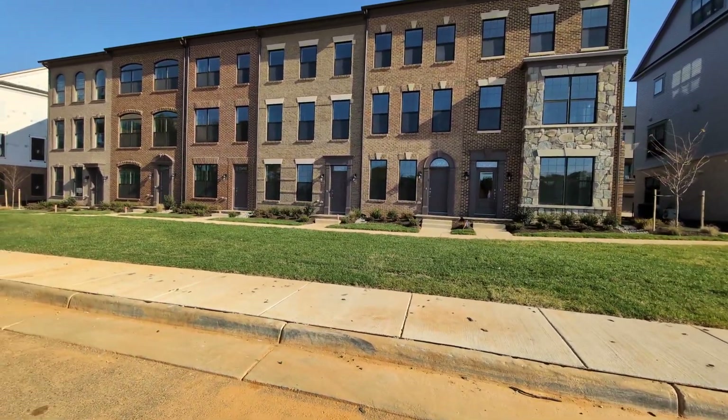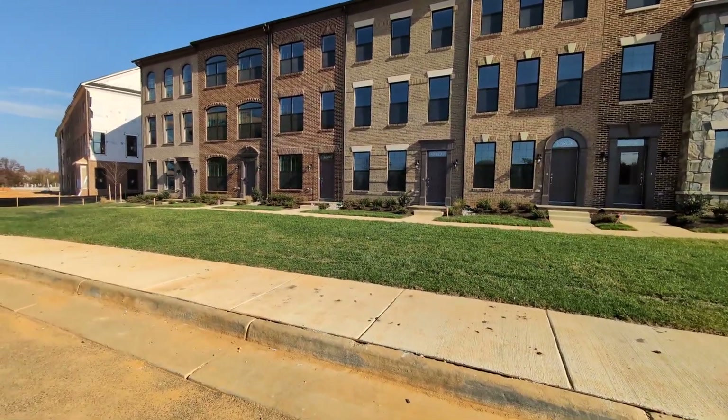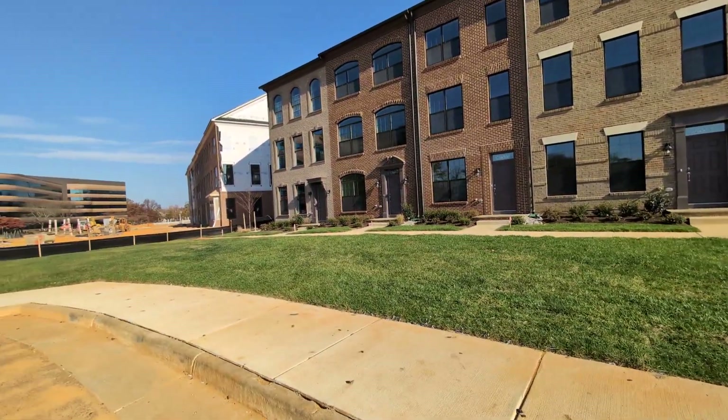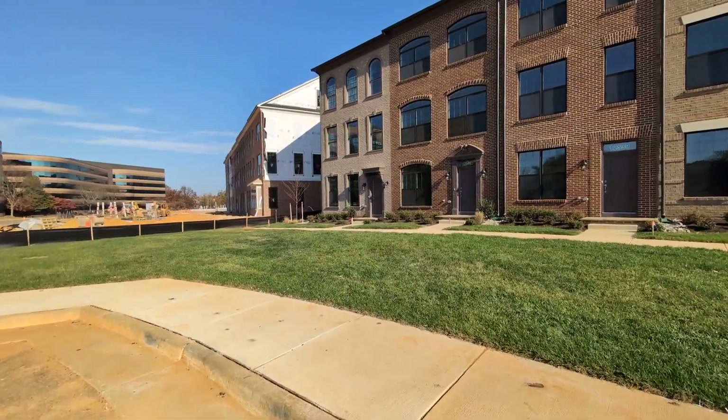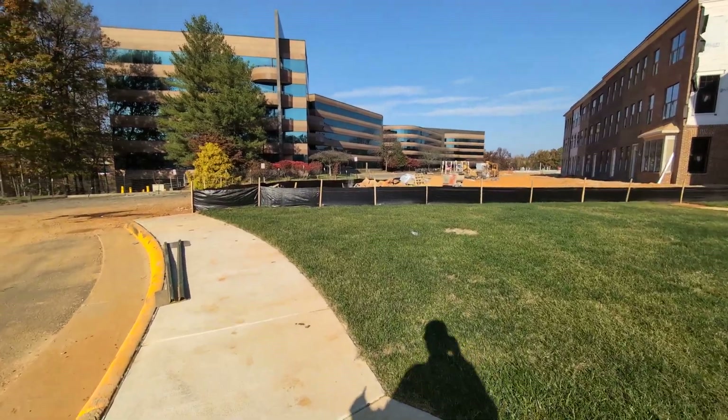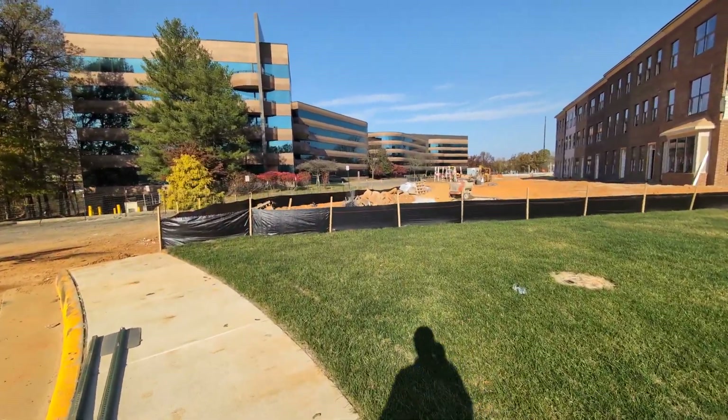Good morning! November 5th, 2023. The Enclave of Fairlakes, Integrity Homes. What an incredible day today — Happy Daylight Savings Time ending.